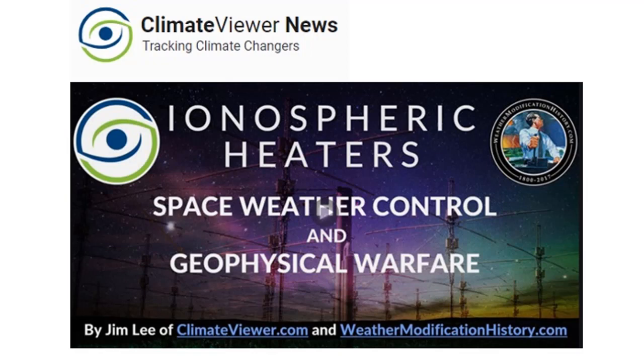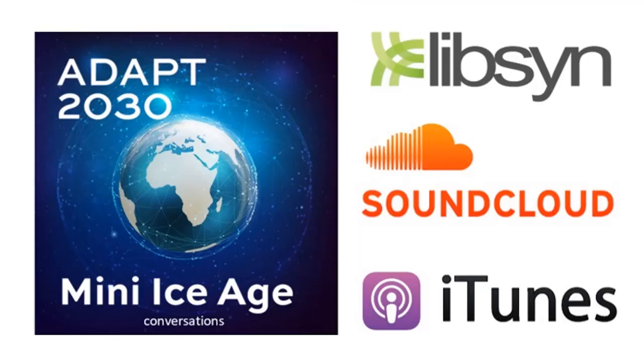Thanks for watching the video — hope you got something out of it. Things are exponentially changing right now in our weather systems and climate patterns across the planet: delayed planting, late-season blizzards, frozen orchards, and damaged fruit everywhere you look, northern and southern hemisphere. If you're looking for more information on the changes and timelines, check out the Mini Ice Age Conversations podcast — 30 minutes on the go, available wherever you find podcasts, on iTunes and Libsyn. Please download it from Libsyn — you can subscribe there with no censorship.